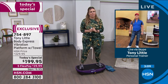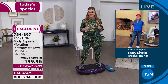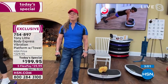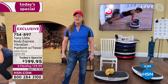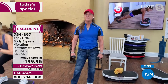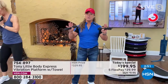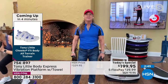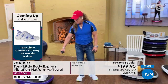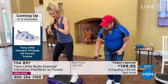Tony's closing pitch: 'We all know it sells out, we've sold over 30,000 of them, and it's never been this price. If you ever wanted to try vibration technology at its best — with technology exclusive to HSN — now is the time. The price is right. Whether it's purple, silver, white, or red, the technology is in the curve.'